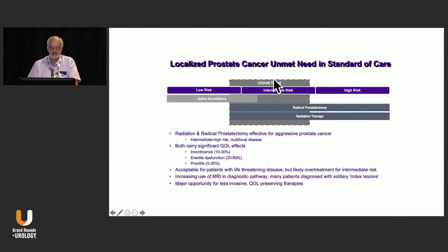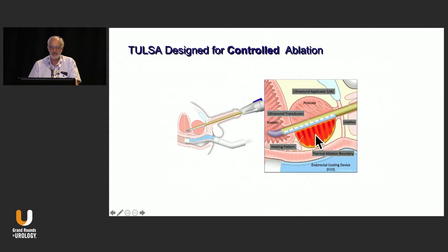The idea is this is an energy-based therapy for intermediate — mostly intermediate risk — prostate cancer, and it lends itself to focal or whole-gland ablation. We all know the limitations and quality of life effects of radical therapy. So another way to look at this is the next generation of HIFU, although it's planar ultrasound, so technically it's not focused ultrasound.